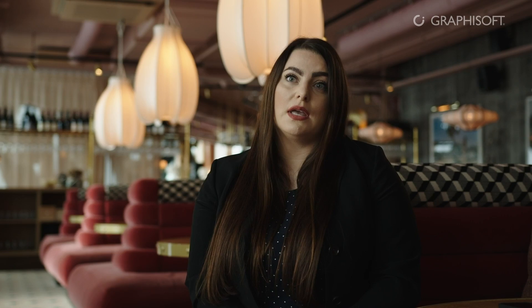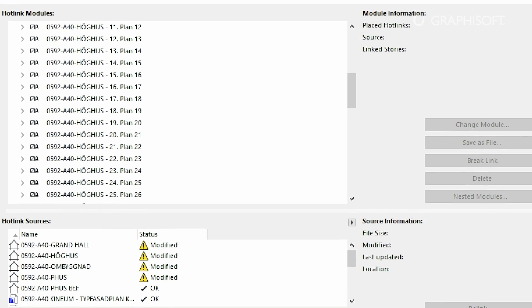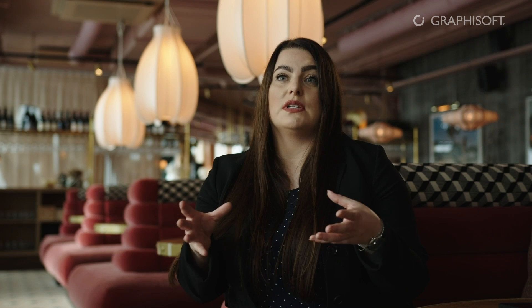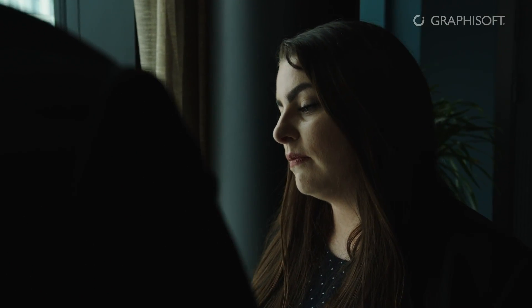We also have what we call a file map, which is really helpful on big complex projects because you can see all the different models, how they are connected, and how to export the drawings as well as the models from it.